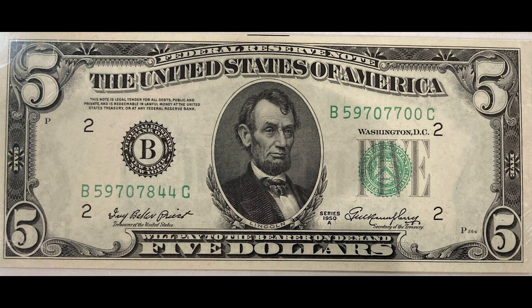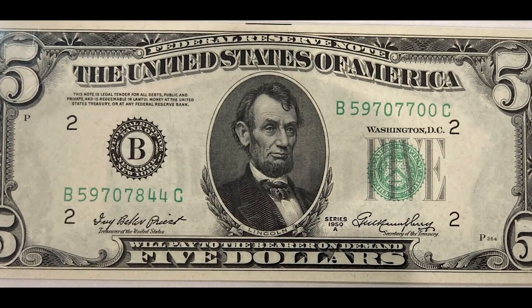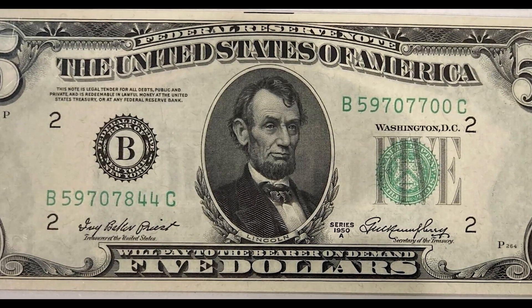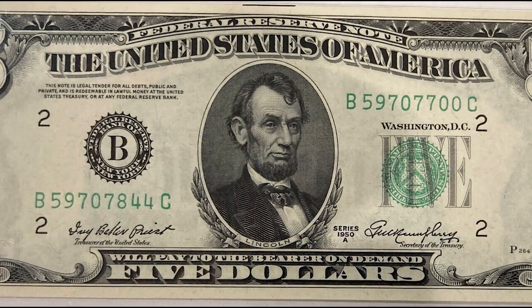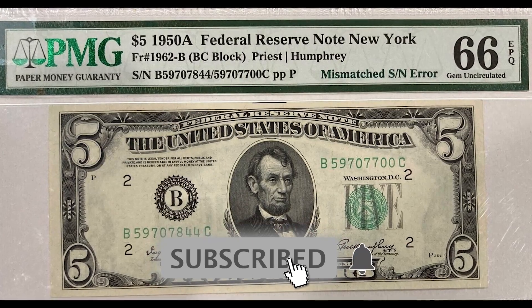This 1950 five dollar bill sold for over three thousand dollars, and I'm going to tell you exactly why. For those of you that watch my channel, if you can tell before I say it, leave a comment below — pause the video — why did this bill sell for over three thousand dollars? I'll give you a moment.